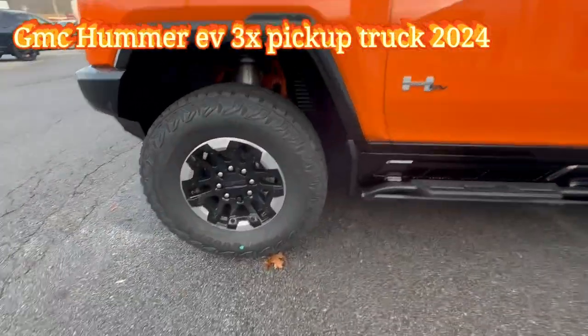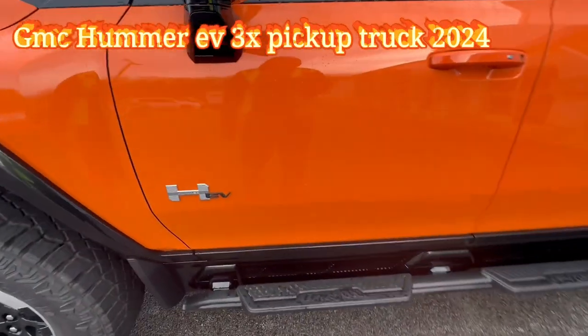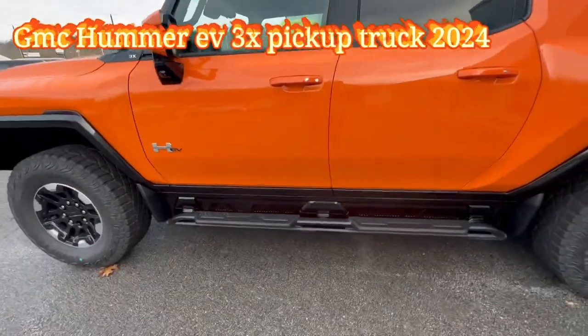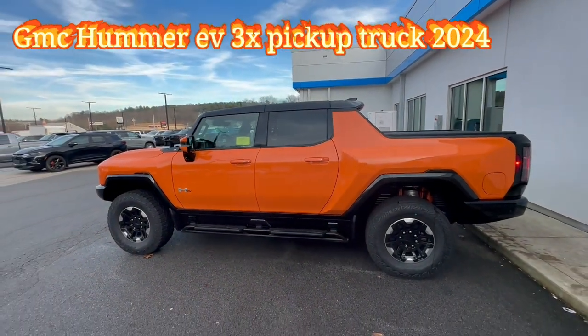We have 18-inch wheels right there — this one has the off-road package. We also have a step where you can put your foot, which is nice. Now I want to show you the side of this beautiful truck.